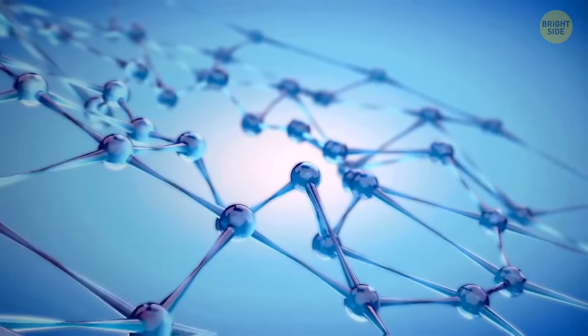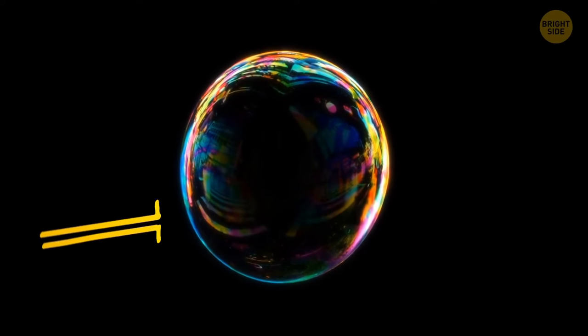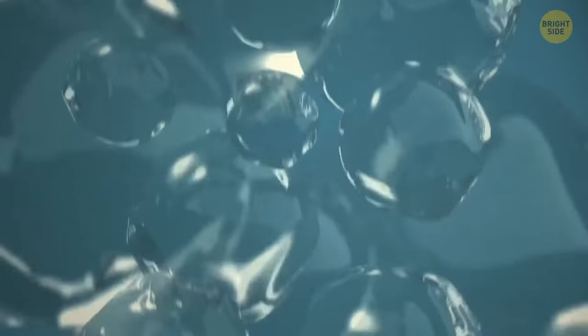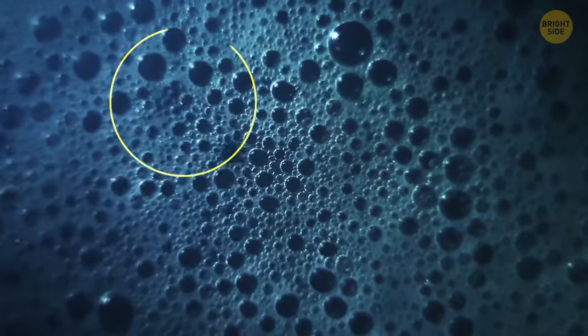The reason why bubbles of soapy water are round has a physical explanation. All the molecules in the film are attracted to each other and make the film shrink to the smallest possible area, which is a sphere. But since they have air trapped inside, the film can't shrink further, so the bubble ends up round.